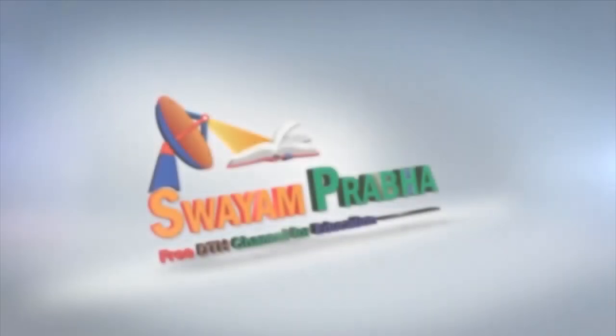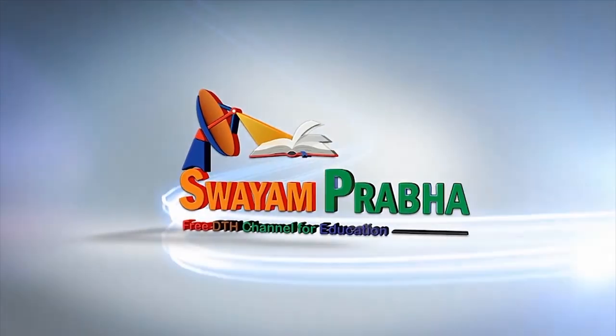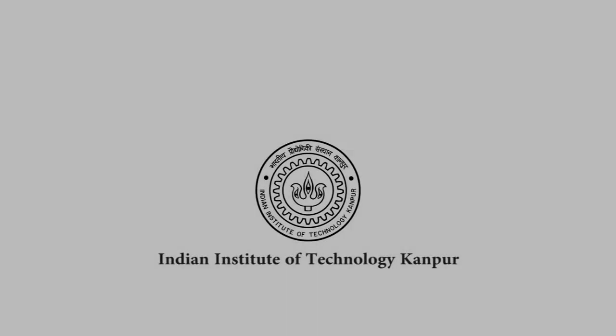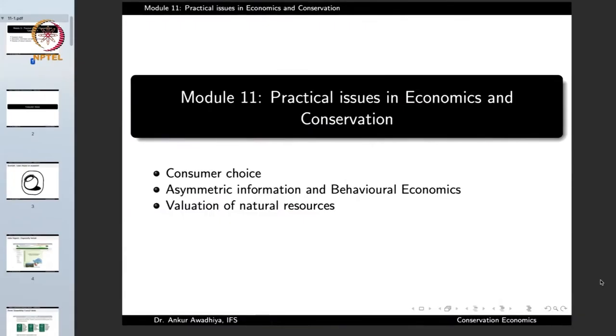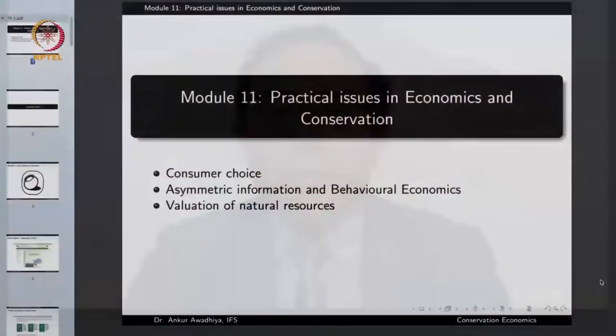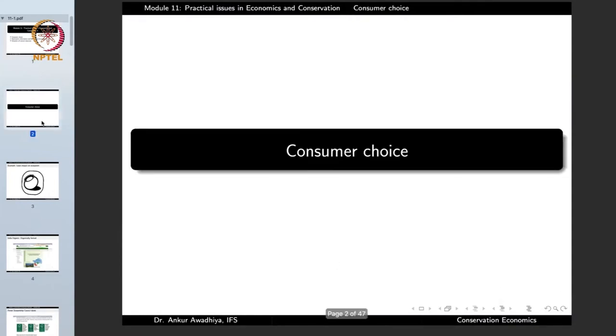Swayam Prabha Digital India, Educated India. Namaste. Today we begin a new module which is Practical Issues in Economics and Conservation. This module will have three lectures: Consumer Choice, Asymmetric Information and Behavioral Economics, and Evaluation of Natural Resources. So let us begin with Consumer Choice.